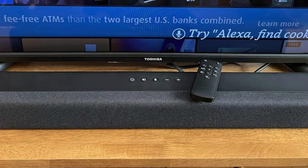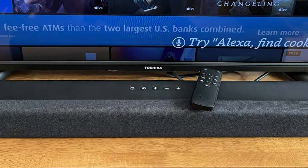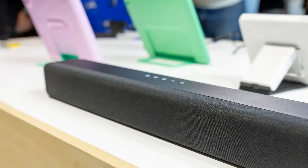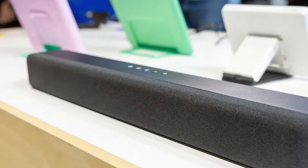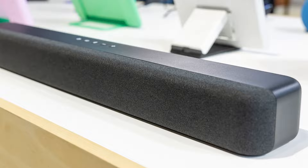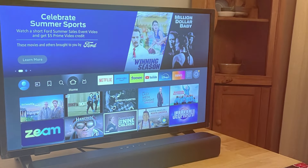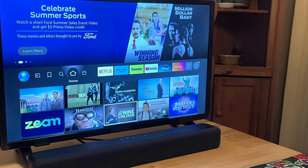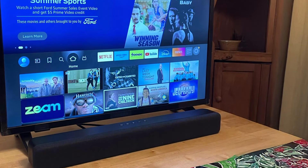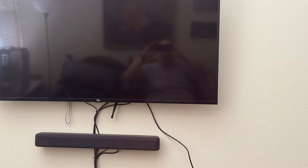The soundbar also supports Dolby Audio, providing a cinematic experience right in your living room. With its powerful speakers and well-balanced audio performance, you'll enjoy crisp dialogue and immersive sound effects. Durability is another strong suit of the Amazon Fire TV Soundbar — it's designed to withstand the rigors of daily use, and its wireless connectivity eliminates cable clutter, allowing for a cleaner installation. With a range of connectivity options including Bluetooth and HDMI ARC, you can easily connect your soundbar to multiple devices. Overall, the Amazon Fire TV Soundbar is a versatile choice that caters to tech-savvy users and audiophiles alike.